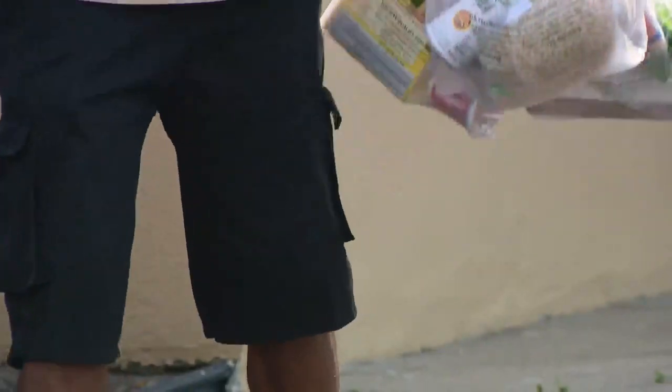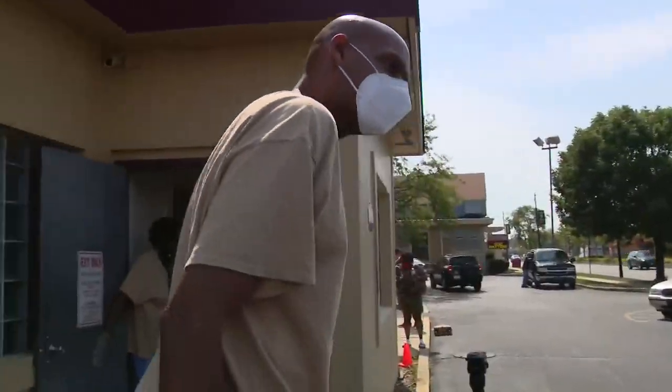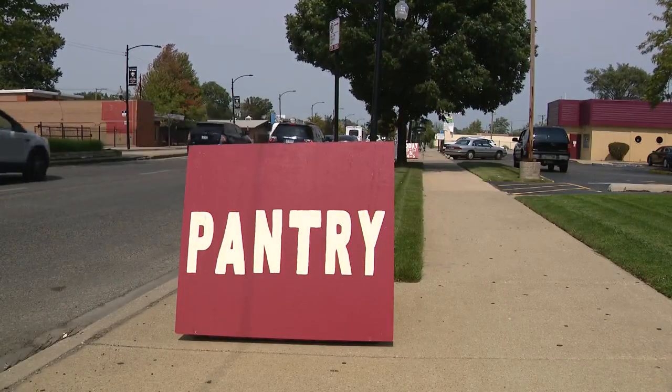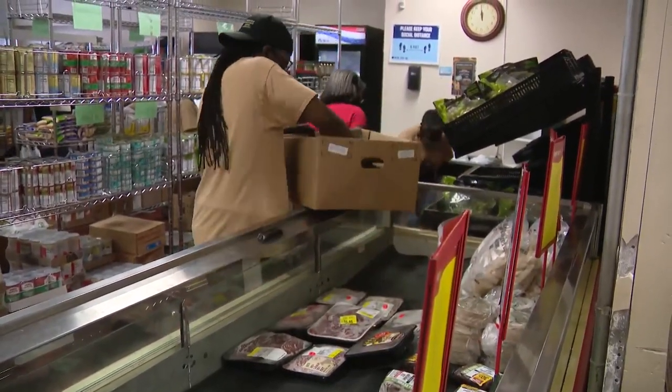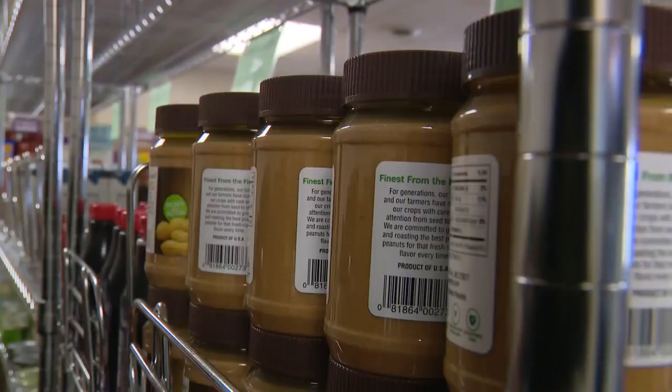Eric Clark runs it and is as hands-on with clients as it gets. He shares a story about a man who came to this pantry two weeks in a row and was sent away each time when inventory was low. Clark vowed never to let it happen again. From that point on, he put it in his mind and in his heart that he never wants to have to tell somebody to come back because they just don't have something to give them. Since then, the Sheldon Heights Food Pantry has kept its promise.